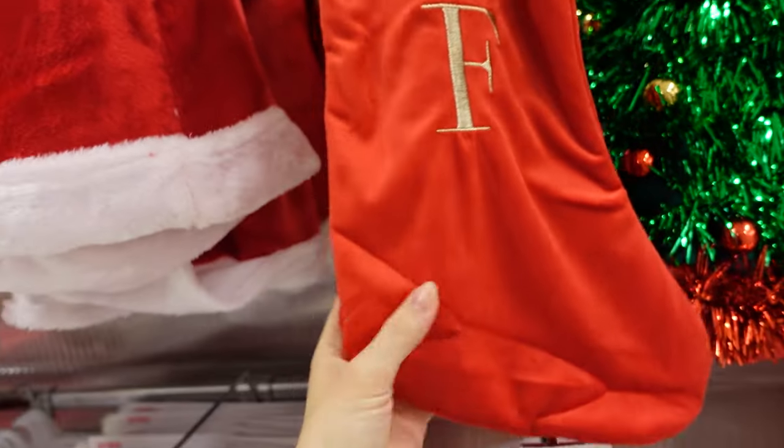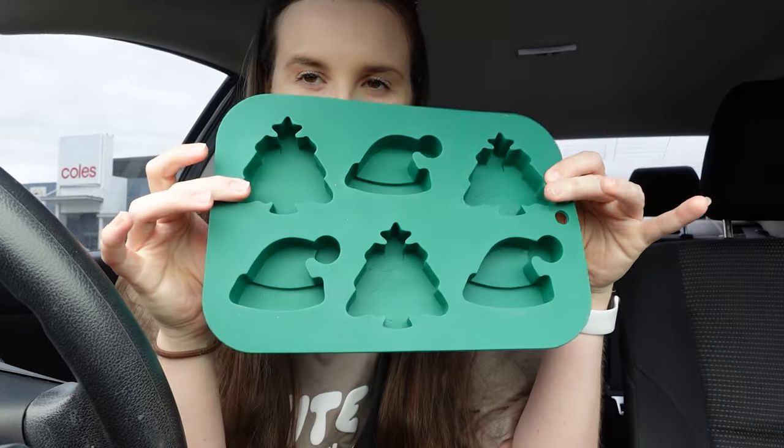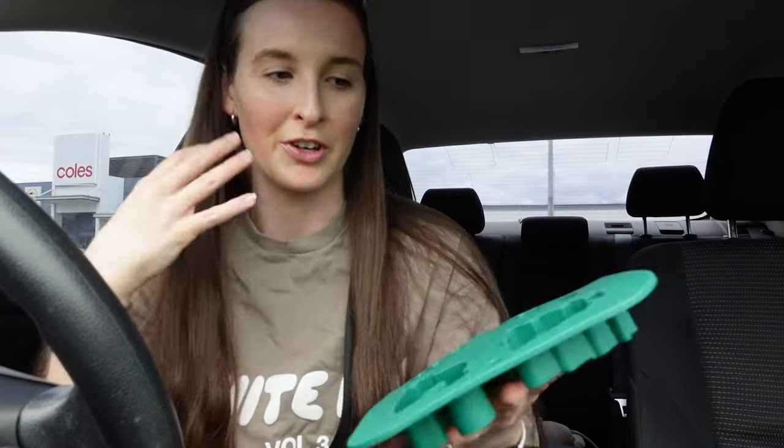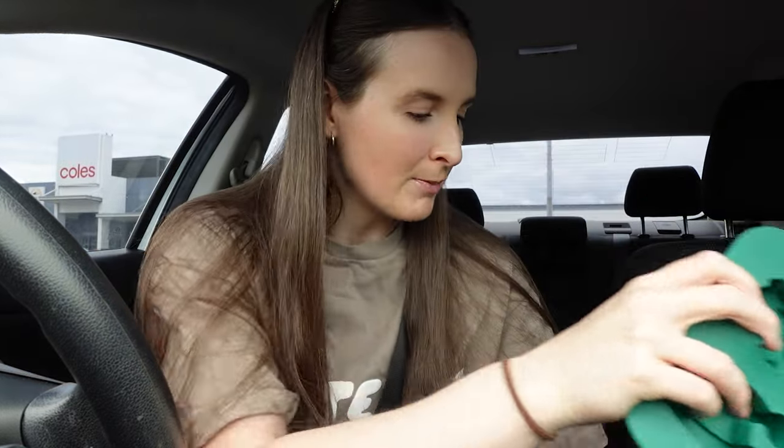Okay, I just finished at Kmart and I ended up picking up the silicone ice molds — I thought they were so cute, either for Christmas baking or for my ice restocks. They come in a pack of two. That's pretty much all I picked up at Kmart, so now let's head over to Big W, Myer, and Adairs.